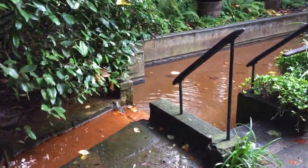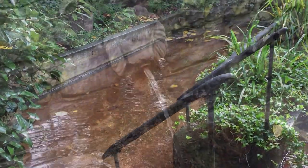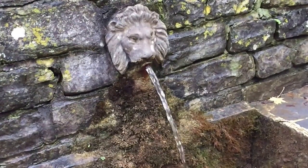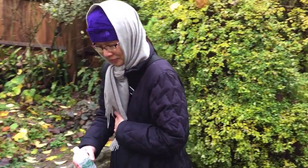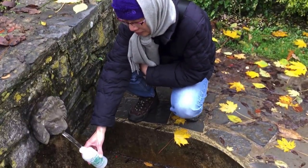The Chalice Well in Glastonbury is considered one of the most sacred wells here in Britain. The water that flows from it is considered to have healing properties. A quarter of a million gallons of water flow from this well every day, and it has never ceased, even during a drought. The well has been used for the last 2,000 years.